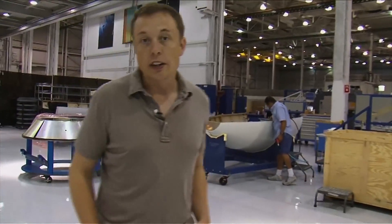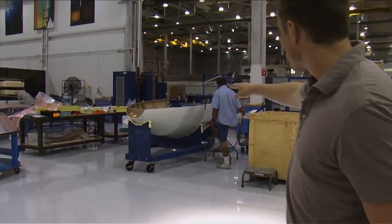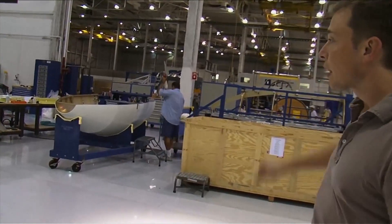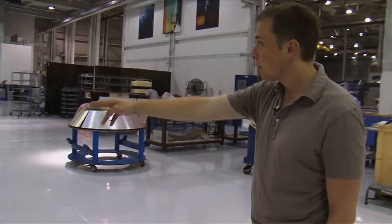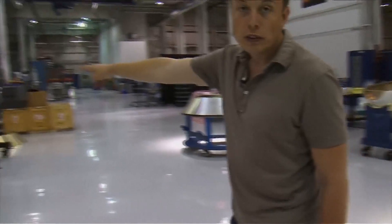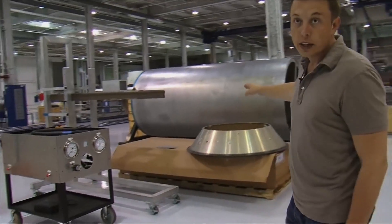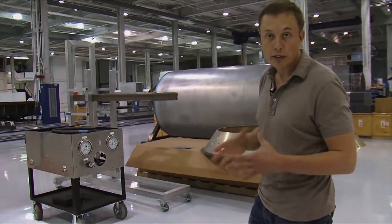This area is where we do a lot of the Falcon 1 structural assembly. Behind me is a Falcon 1 half section of a nose cone — that's the tool on which the nose cones are made. That's a payload adapter cone. That's a mandrel for the Falcon 1 interstage, which is similar to the Falcon 9 interstage — in fact, the Falcon 9 interstage is just a scaled-up version of the Falcon 1 interstage.